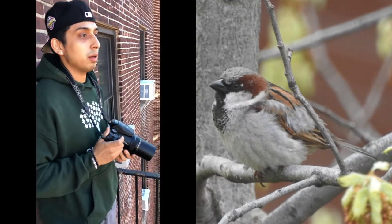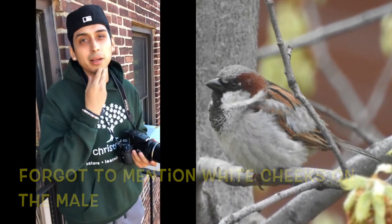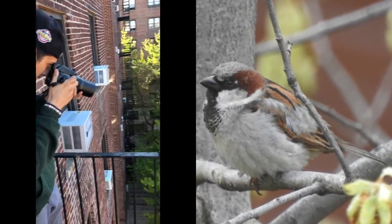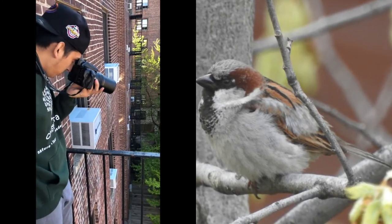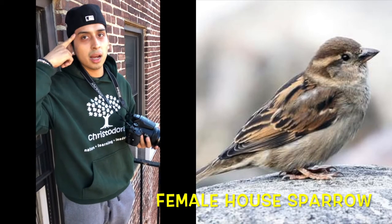So yes, they are brown, but the males have a black bib. Male house sparrows have a black bib and kind of like a black mask, and they have like a gray crest on the head — a nice gray crest on the head and a nice buffy brown on their back. The female is quite similar, actually. The only difference is it doesn't have the black bib and it has like a tan stripe across the eyebrow, like a tan eyebrow.